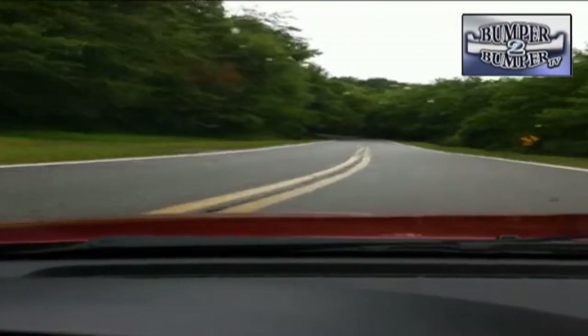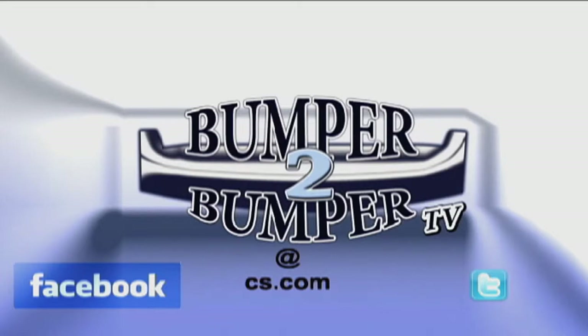This is Greg Morrison. We want to know what you think, so email us. The address is Bumper2BumperTV at CS.com. Bumper2BumperTV.com.